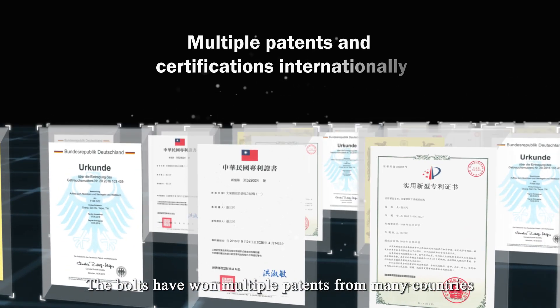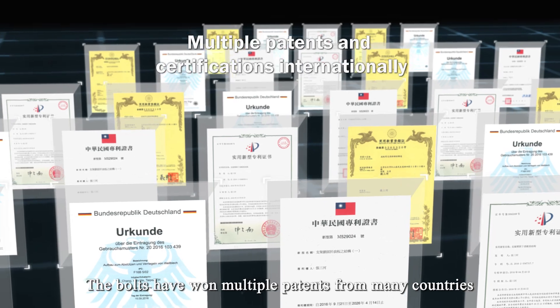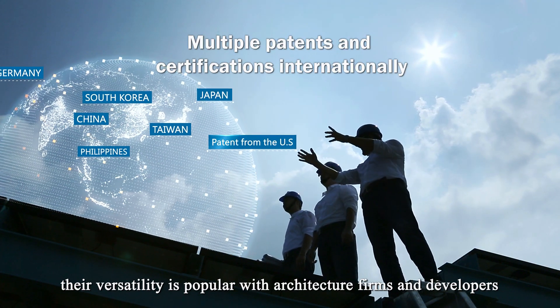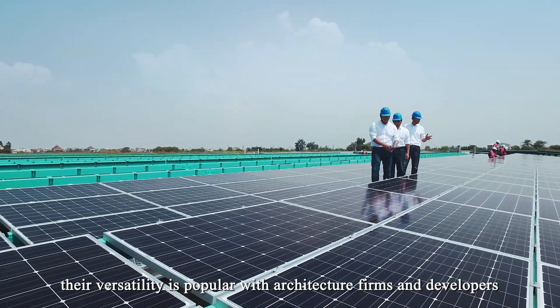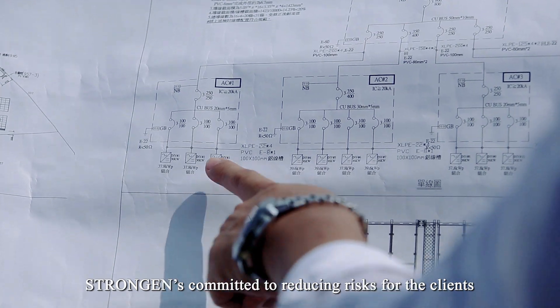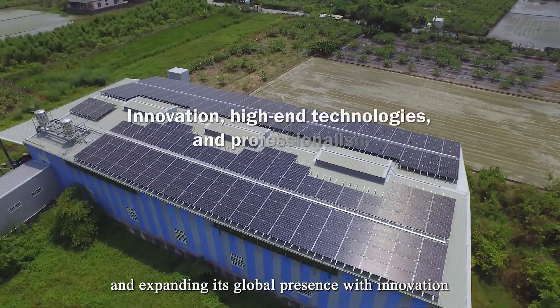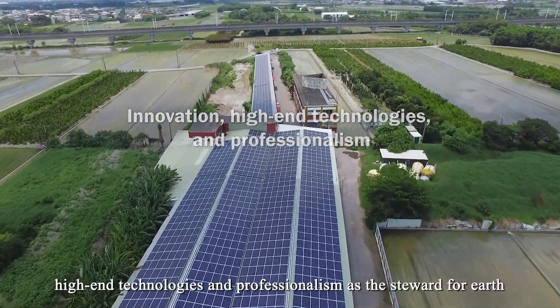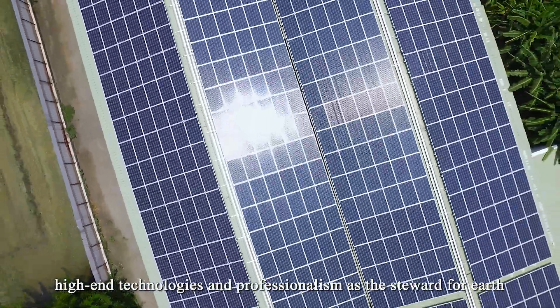The bolts have won multiple patents from many countries, and their versatility is popular with architecture firms and developers. StrongGen is committed to reducing risks for its clients and expanding its global presence with innovation, high-end technologies, and professionalism as the steward for Earth.